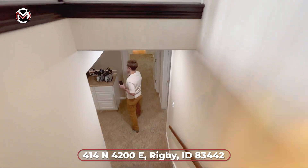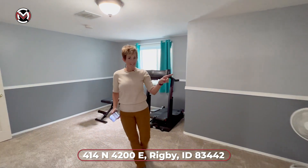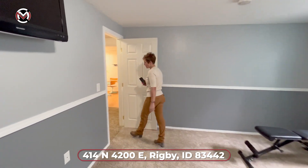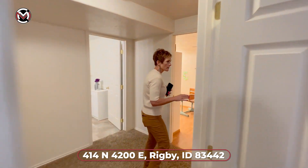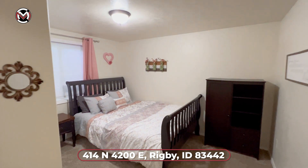Come on downstairs. We have this really great room here that circles around through — it's got a big closet, but you have doors on either side. How fun is that? It could be used as a bedroom or a workout room. That's bedroom number one down here, and bedroom number two down here, making it five bedrooms total.